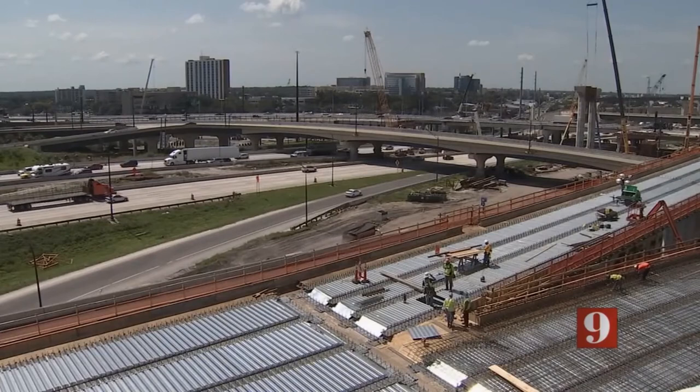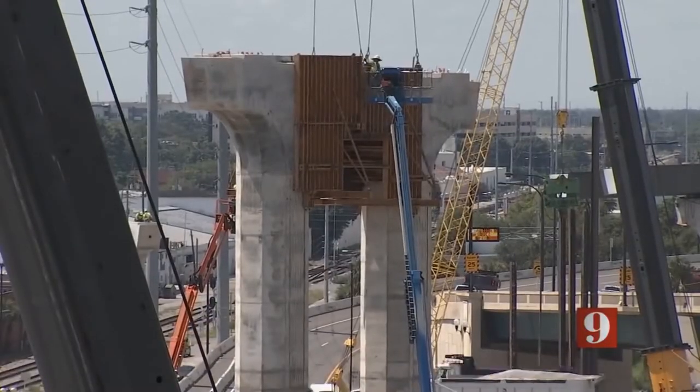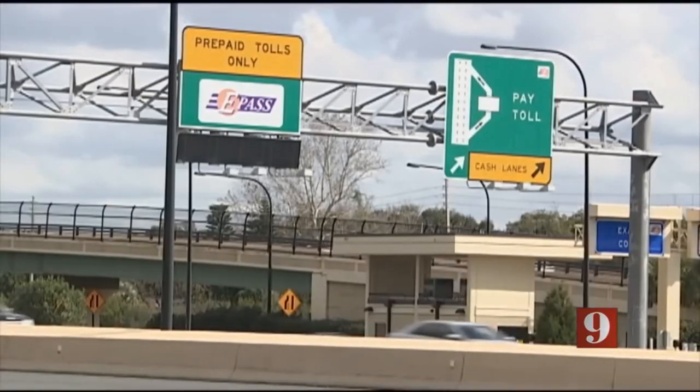This is a 2.3 billion dollar project. We just talked about a financial report detailing a 245-day delay and a 100 million dollar claim. At the end of the day, who's going to pay for it all? Well, it's got to go through the courts — attorneys will be arguing about it. At the end of the day, you and I will probably pay for it through higher tolls in the years to come to get on those express lanes.